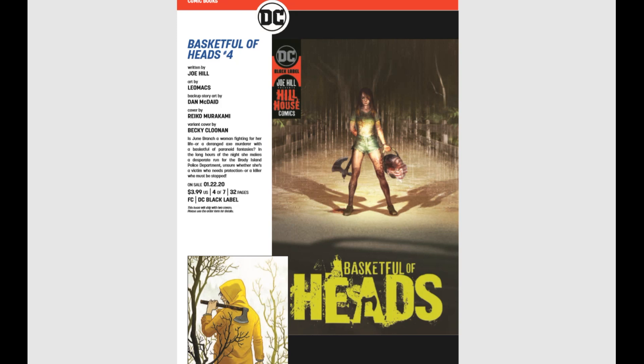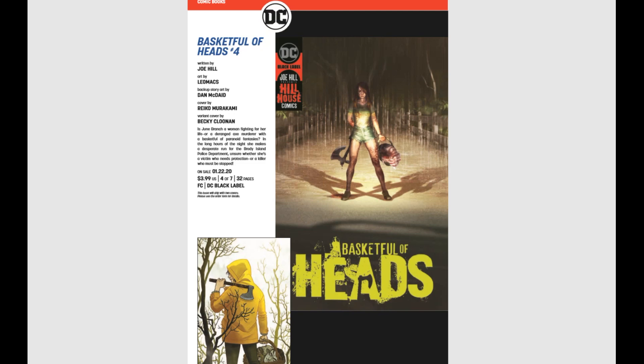Basket Full of Heads issue number four — again, coming out of the Joe Hill line. Everybody should be reading these. They look creepy and cool and scary.